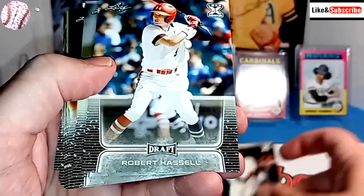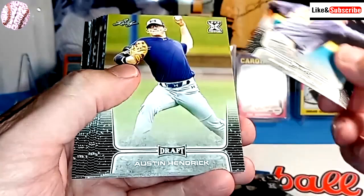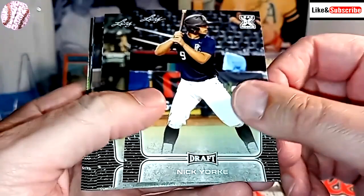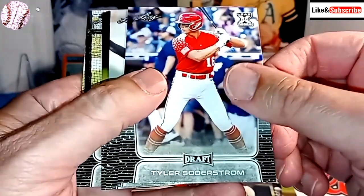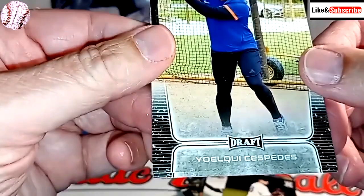Nick Gonzalez, Robert Hassel, Zach Veen, Reed Detmers, Garrett Crochet, Austin Hendrick, Patrick Bailey, Justin Foscue, Mick Abel, Ed Howard, Nick York, Pete Crow-Armstrong, Jordan Walker, Carson Tucker, Nick Bitsko, Jared Schuster, Tyler Soderstrom, Jordan Westberg, Burl Carraway.